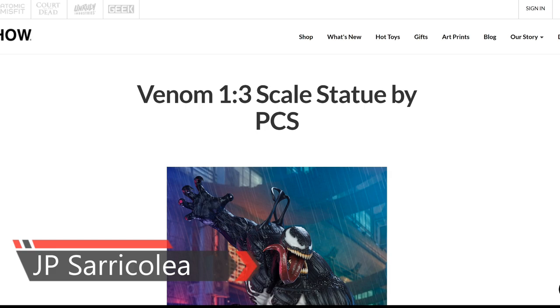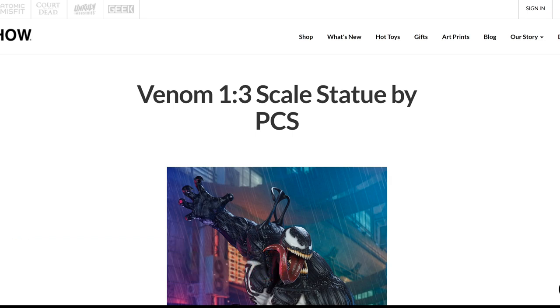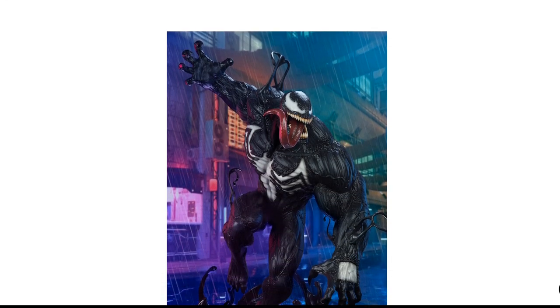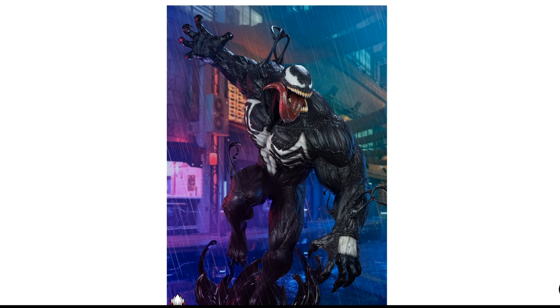Hey guys, how you doing? JP Saricolia here, and today I want to talk about a piece that is going on pre-order at Sideshow — the Venom 1/3rd scale statue by PCS. This was a highlight for me at the New York Sideshow Con. It was an impressive piece. I think it was the show stopper of the entire show.